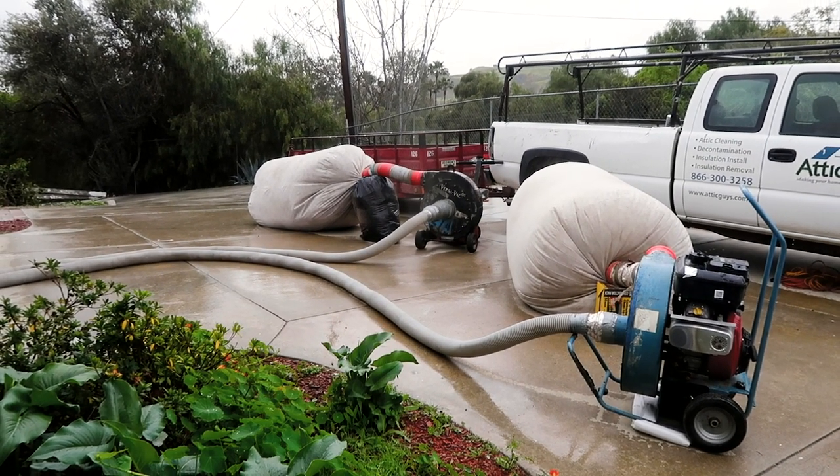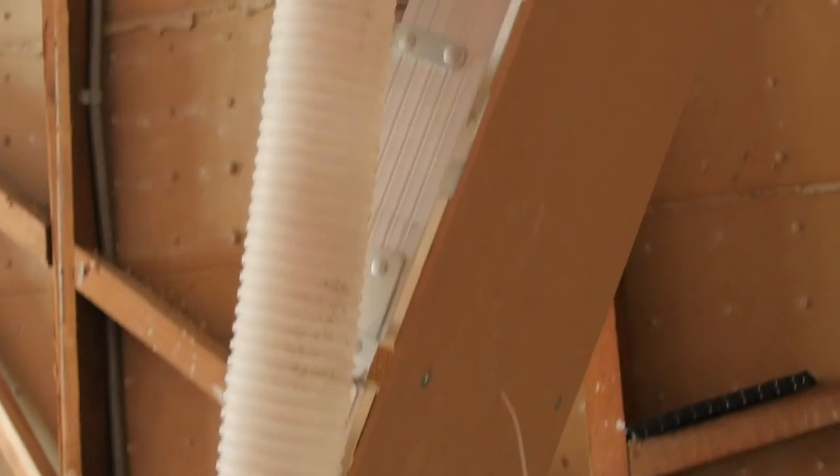Go up into your attic and make sure that you have insulation coating the entirety of the living space. It may either be blown in or in batt form, or a combination of the two. If your insulation is very sporadic, very thin, or has been infested with critters, consider having your insulation replaced or adding additional insulation on top.